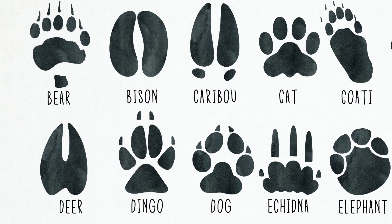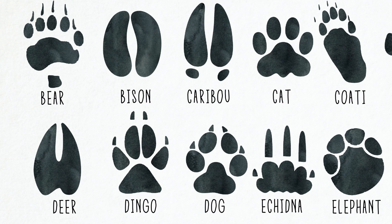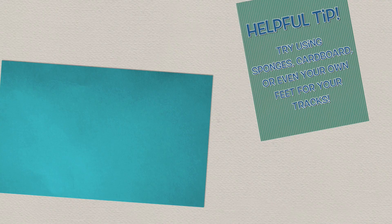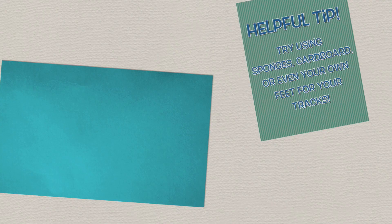For today's Digital Discovery adventure, we get crafty by exploring how different feet for different animals help them survive — some help them climb, run fast, or swim well. How do your feet help you? Use materials from around your home to make footprints of all sorts of animals. Grab some paint, sponges, cardboard, or even your own feet, and get crafty. Just like we use shoes for prints, so does animal feet.